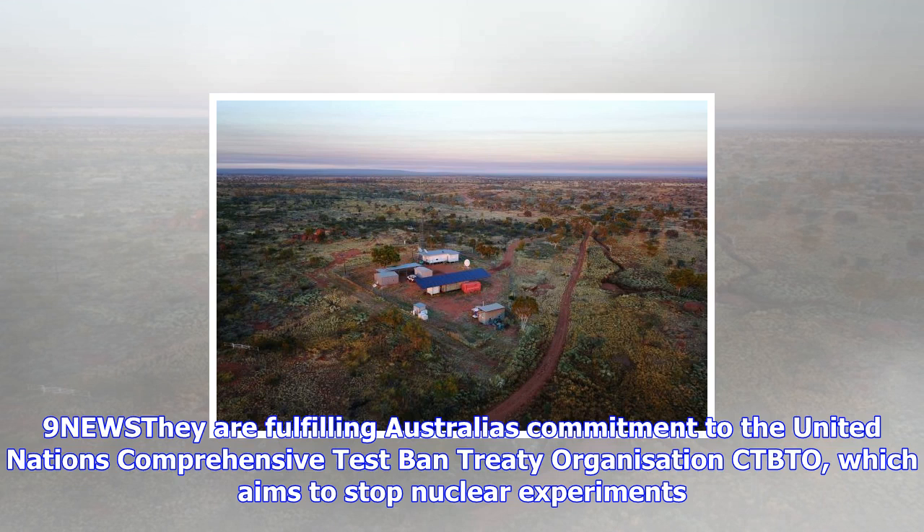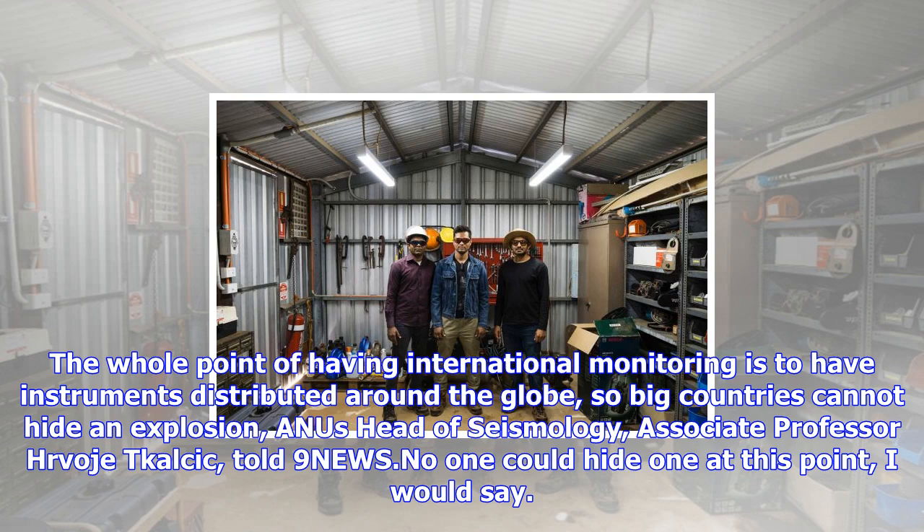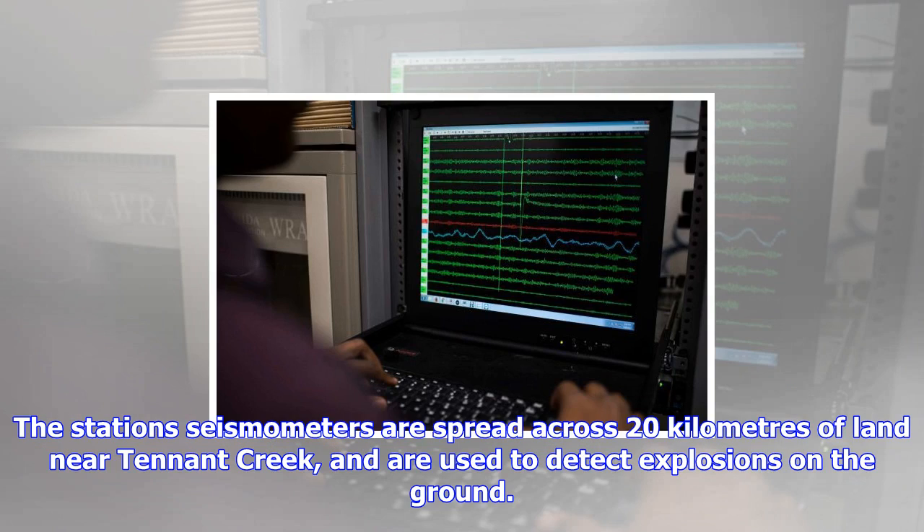The station's seismometers are spread across 20 kilometers of land near Tennant Creek and are used to detect explosions on the ground. It's also equipped with infrasound sensors, which pick up atmospheric waves from blasts in the air. "When we're recording nuclear blasts from a long distance away, the explosion will create waves that will travel out from that explosion. You'll actually see the ground move up and down, or sideways. That's what we're recording," Dr. Michelle Salmon from the ANU School of Earth Sciences said.